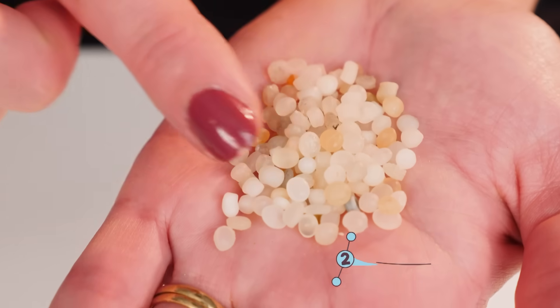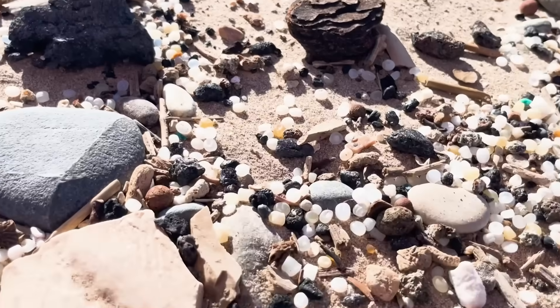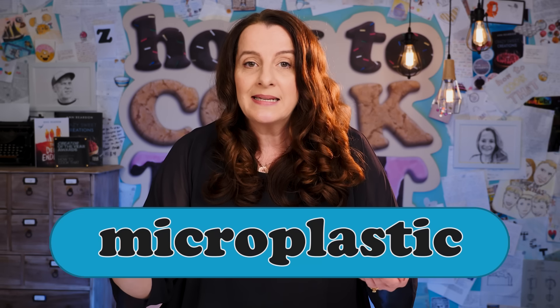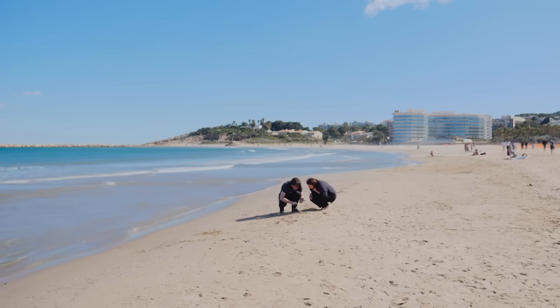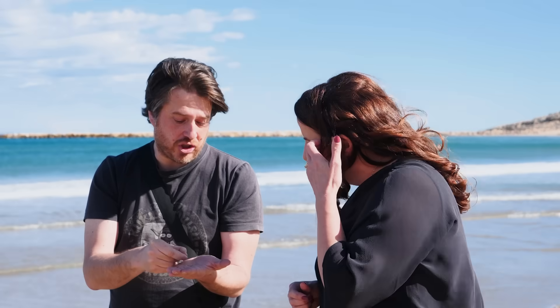These are called mermaid tears. I collected them on the beach, but they're not rocks or little bits of shell — they're actually plastic. When plastic gets into the ocean it gets broken down over time into smaller and smaller pieces, and once those pieces are less than five millimeters it's called microplastic. There's now so much microplastic in the world that it's finding its way into our food supply and into our bodies. This beach in Spain has 2,000 microplastics per kilo of sand, and I'm here to talk with Professor Jacquem, an expert in microplastics, to find out what all this means for our health.